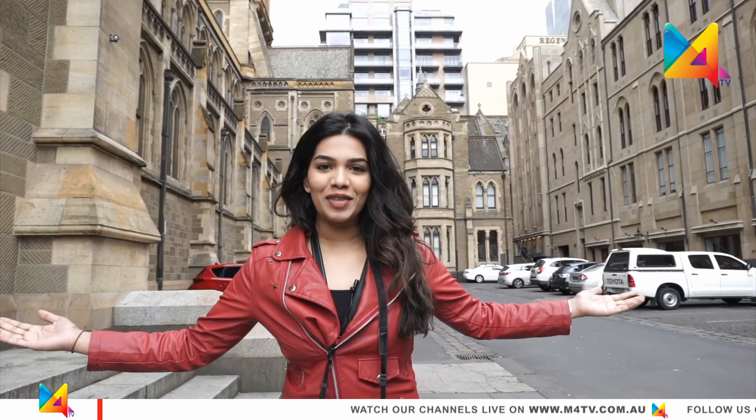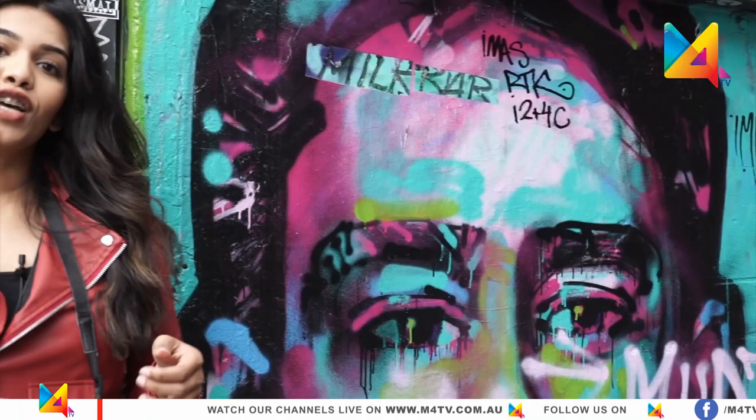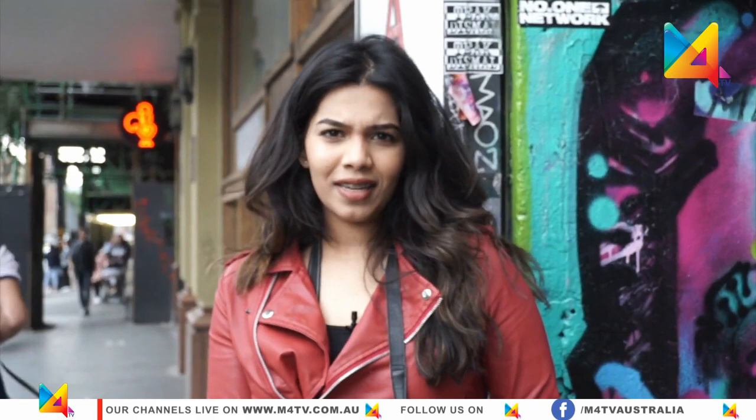Hi everyone, I'm Lynette and welcome to Life in Australia. Today I'm going to take you to the starting point of Melbourne public art. The reason I say it's a starting point is because it's literally two minutes walk from Flinders Station, which is the central hub of Melbourne.